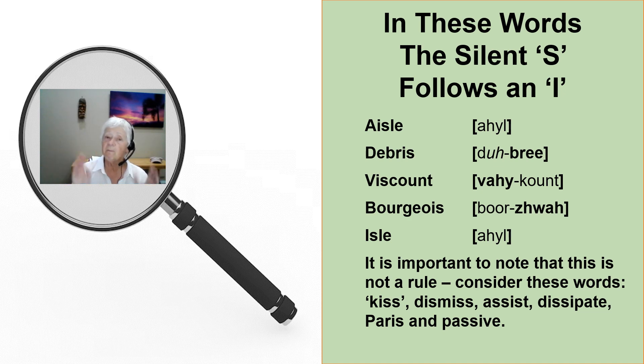It is important to note that this is not a rule. Consider these words: dismiss, assist, terrace, passive.